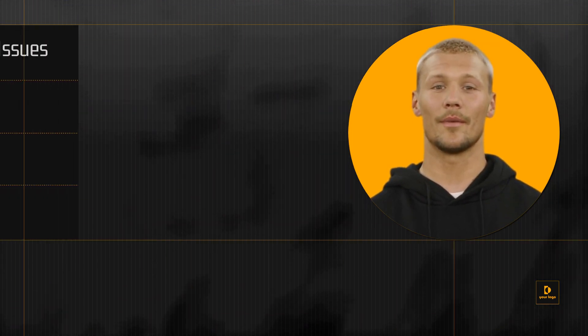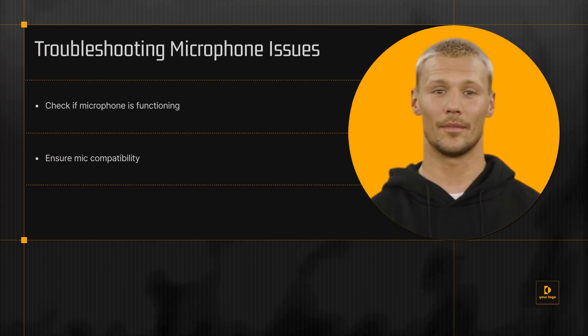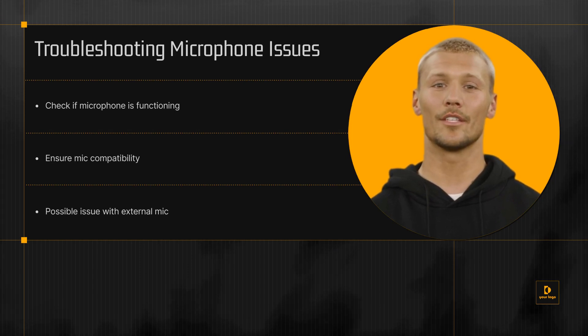Another common issue could be the microphone itself. If you're using an external microphone, it might not be functioning properly, or it might not be compatible with Microsoft Teams.